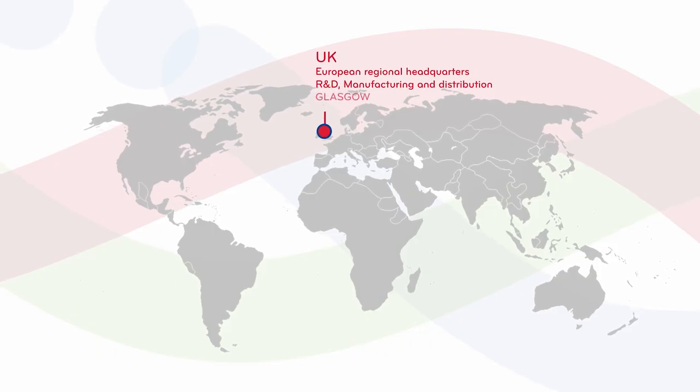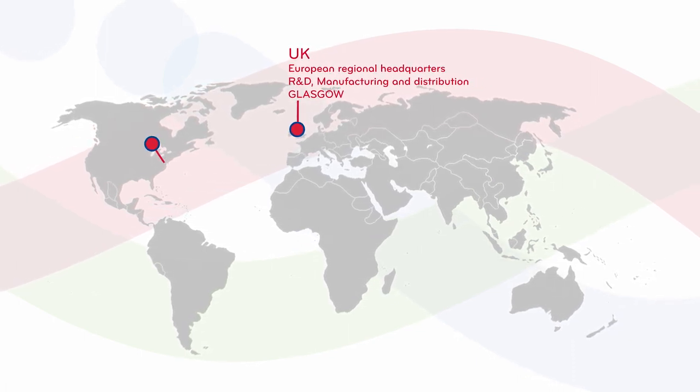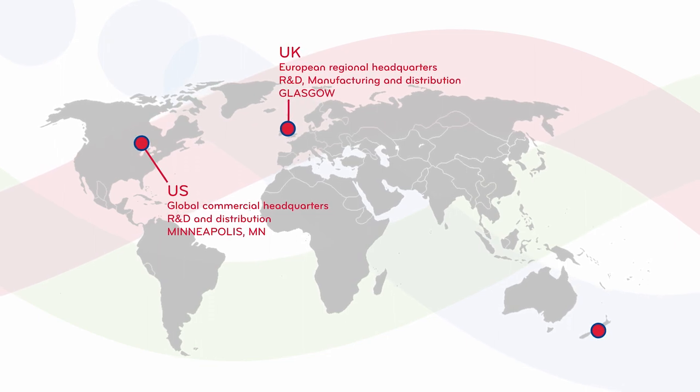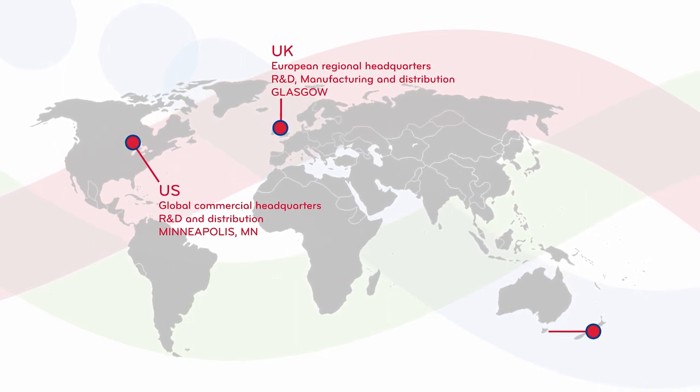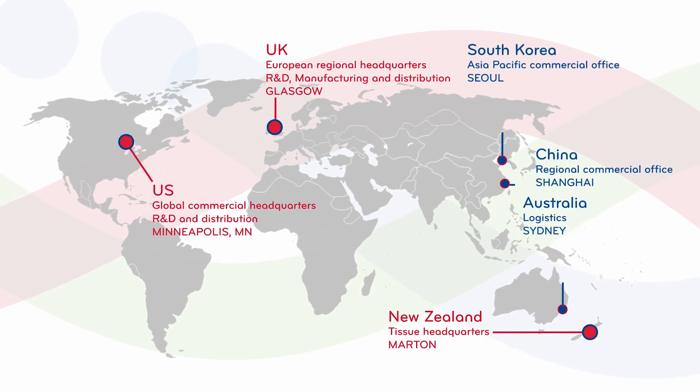We are headquartered here in Glasgow, Scotland. We also have our commercial and R&D headquarters in the United States in Minneapolis. We also have a group in New Zealand that is focused on tissue procurement logistics. And finally we have a sales organization, so in a number of countries we do operate with our team to reach our customers.